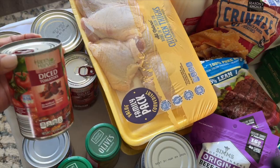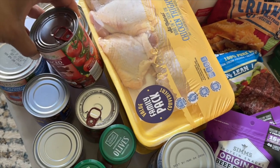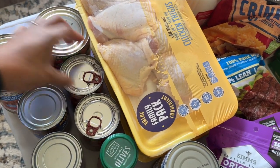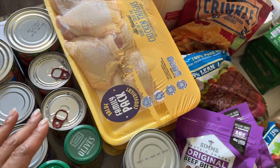Here I have some diced tomatoes — I'm not really sure what I got them for, I guess just again for emergencies. And then I have some crushed tomatoes; I'll let you know what I come up with for those.